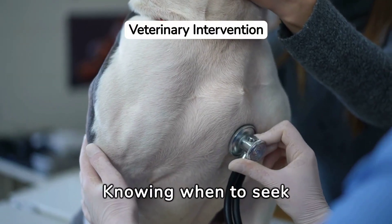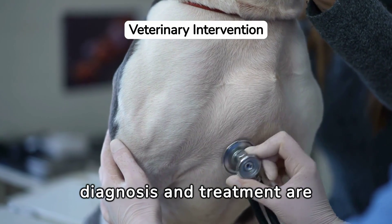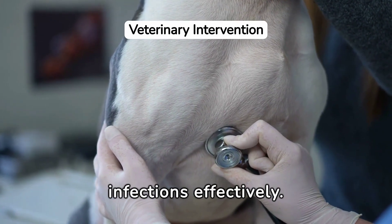Knowing when to seek veterinary care is crucial. Professional diagnosis and treatment are necessary for managing ear infections effectively.